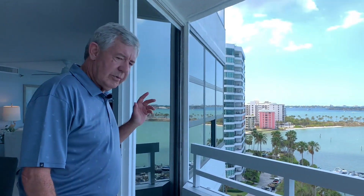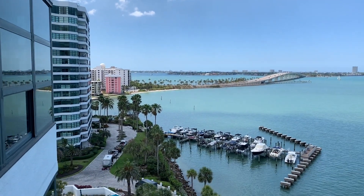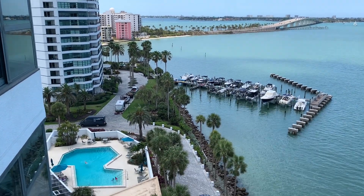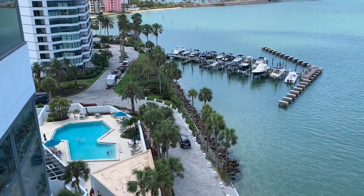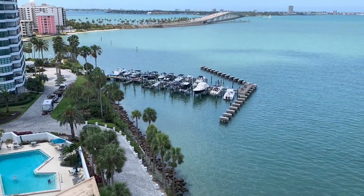We're in the Van Gogh floor plan, which is a little over 1,700 square feet — a great, great floor plan. I'm going to have Dan come over here and take a look at the proximity of the swimming pool. If you have friends or family, you can say, hey, come on up for a cocktail or whatever.